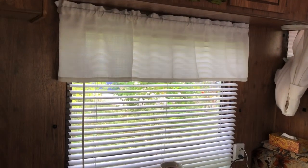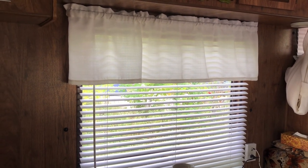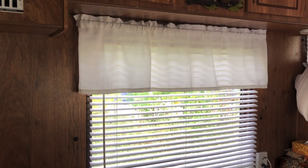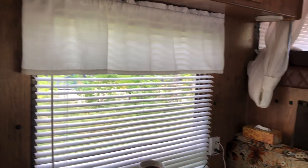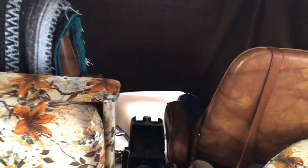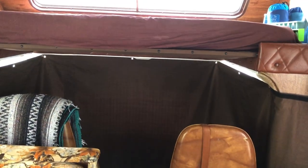Those curtains were in here — you'll see them all throughout. I did take them all down and wash them, but there is no valance on the blinds without them. I'm on the fence about whether to keep them. There is the cab with the driving seats, and they do swivel around. We do have a blackout curtain that you put up when you stop, so that you've got some privacy from the front.